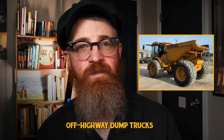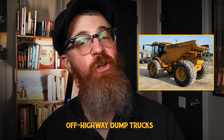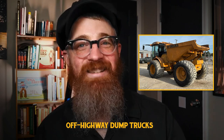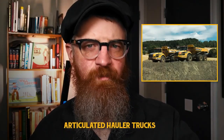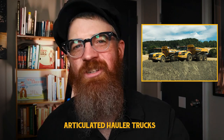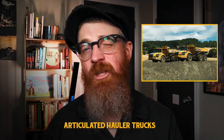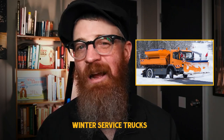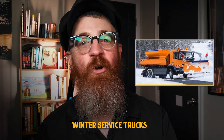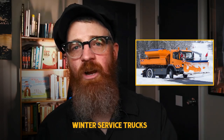Off-highway dump trucks, also known as haul trucks, are massive all-terrain dump trucks used for mining, quarry work, or heavier earth-moving jobs — unlike street-legal trucks used for hauling demolition debris, rock, sand, and asphalt. Articulated hauler trucks are all-wheel drive oversized dump trucks with an articulated hauling trailer, especially good for removing loads from areas with difficult terrain. Winter service trucks are outfitted with snow plows and ice melt hoppers that evenly distribute materials to melt ice and provide traction across slick surfaces, frequently utilized by municipalities for winter road treatment.